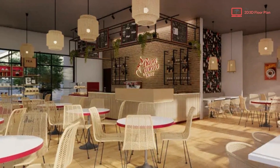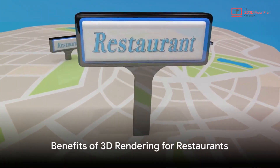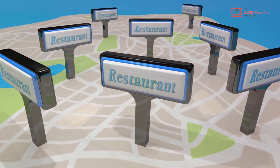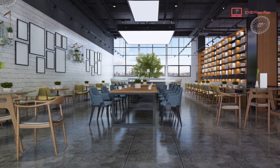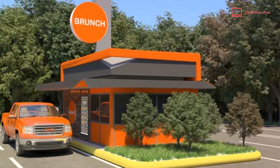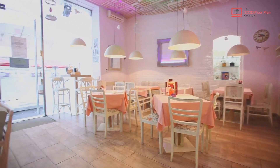Why should you consider this technology? Well, there are numerous benefits that make it a worthwhile investment. First off, it's all about visualization. A 3D exterior rendering provides a lifelike representation of your restaurant, presenting an accurate portrayal of the building's design, the landscaping, even the surrounding environment. This allows you to see how your restaurant will look from every angle, giving you the opportunity to make changes and improvements before the construction phase begins.